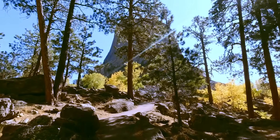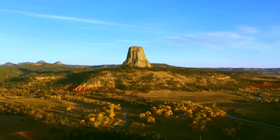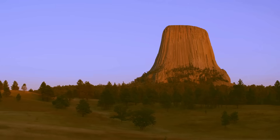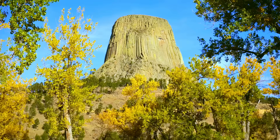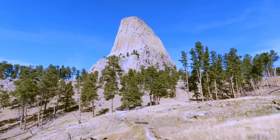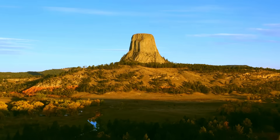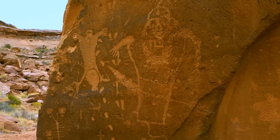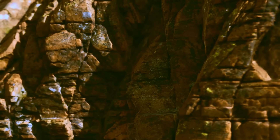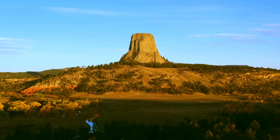For local Native American tribes like the Lakota and Cheyenne, the tower is a sacred place with a powerful origin story. They call it Bear Lodge. The legend says that a group of children were being chased by a giant bear. To save them, the ground shot up into the sky, creating the tower. The bear, desperate to get to them, clawed at the sides, leaving the deep vertical marks we see today. It's a story that feels just as epic as the tower itself, a perfect tribute to a place that continues to inspire awe and defy any easy explanation.